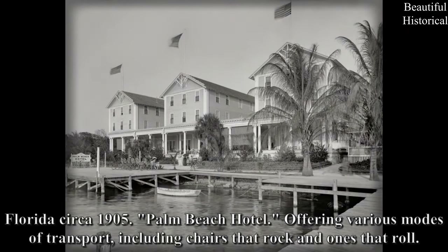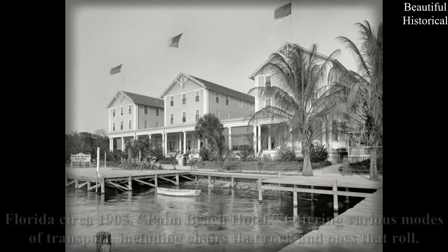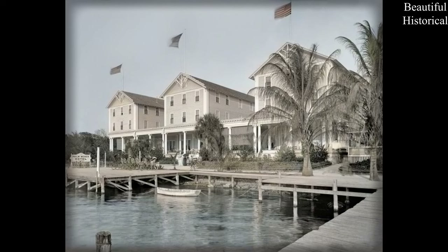Florida, circa 1905 — Palm Beach Hotel, offering various modes of transport, including chairs that rock and ones that roll.